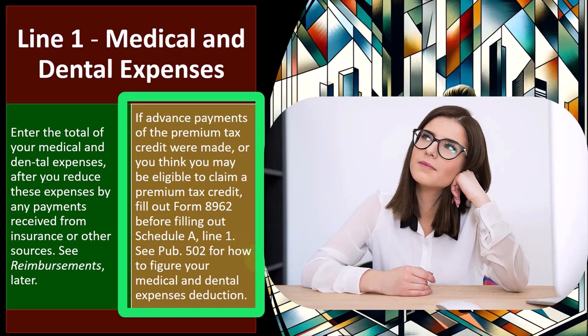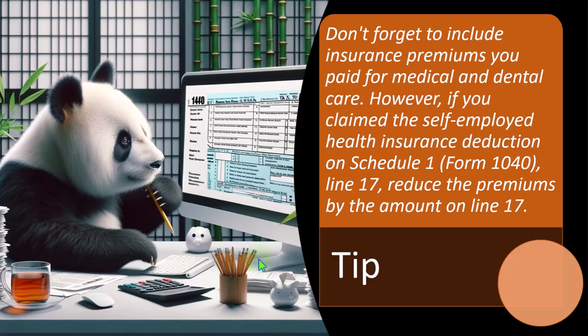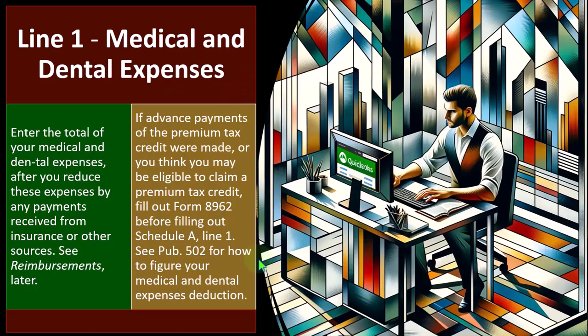See Publication 502 for how to figure your medical and dental expenses deduction. If you qualify for that credit, it's likely that you're a low-income taxpayer and therefore aren't itemizing unless you have significant medical expenses or something like that, because your itemized deductions would be below the standard deduction threshold.